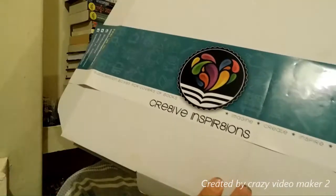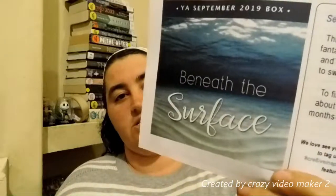Hello everyone, it's Marnie. So, as it says below, this will be the September unboxing for the Create Inspirations box. September's theme is Beneath the Surface, so as you can guess, it's an ocean-based theme for this month.